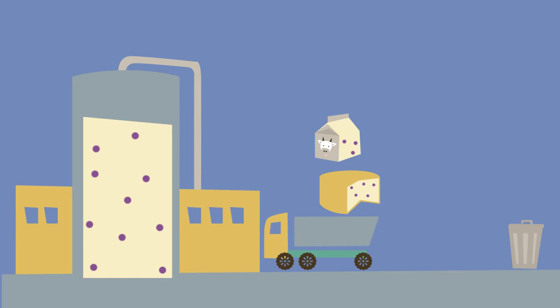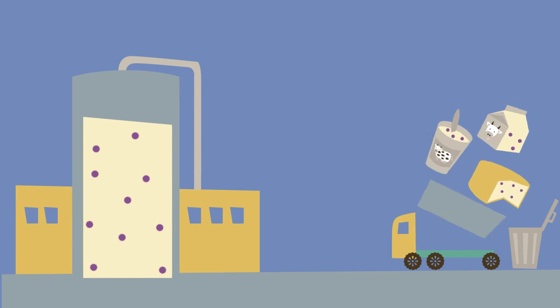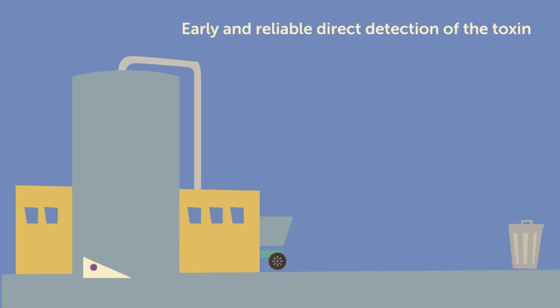By then, however, the milk will have undergone most of the processes needed in the cheese and dairy production line, causing a relevant economic loss. The industry needs new technological resources for early and reliable direct detection of the toxin itself.